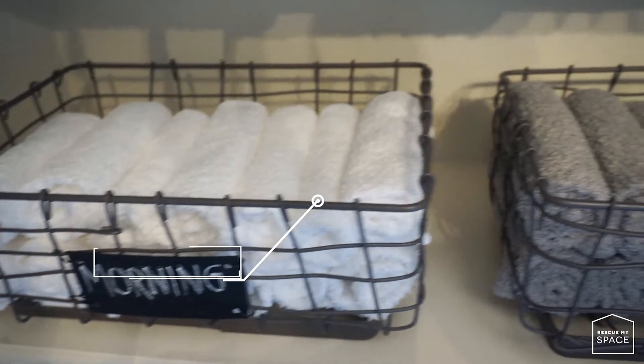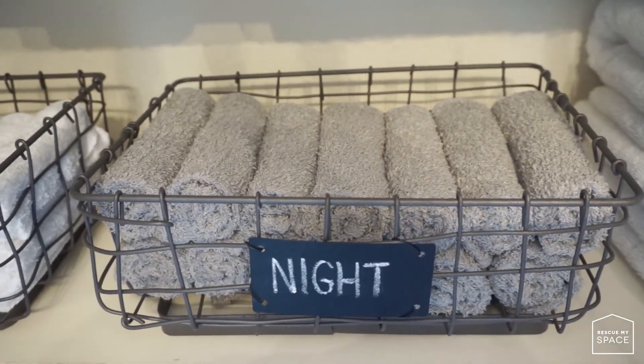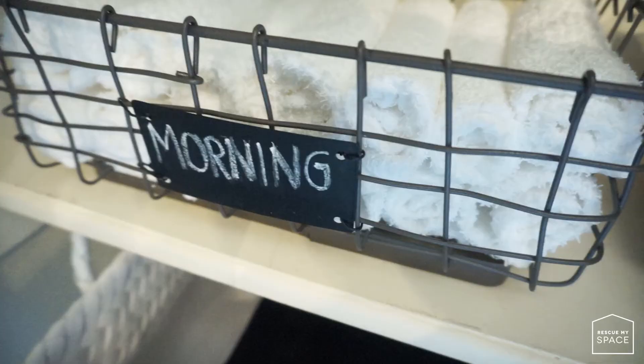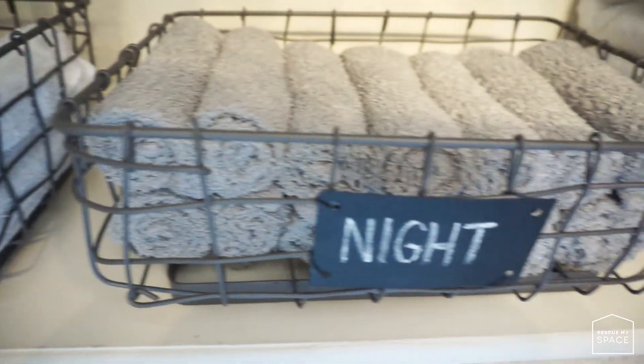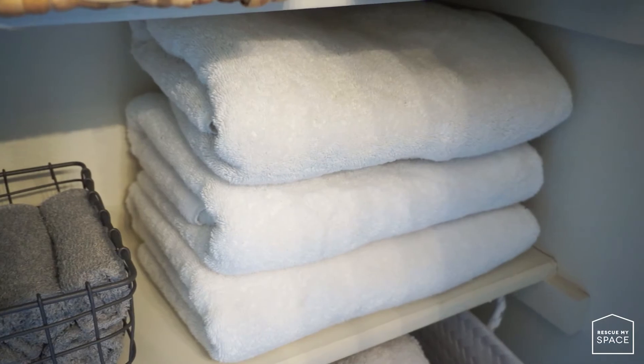Under that shelf is where I placed my facial towels, separated according to how I use them. I use the white ones in the morning and the gray ones at night — hence the labels 'morning' and 'night.' Next to those containers are the towels I'm currently using.